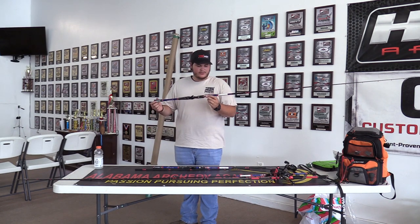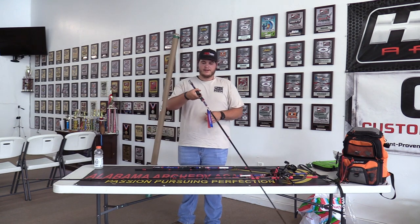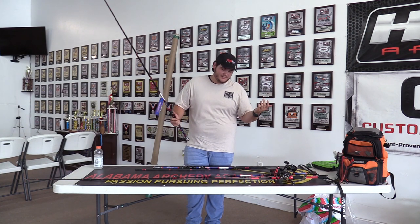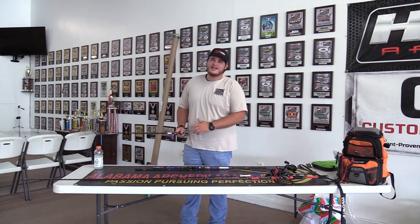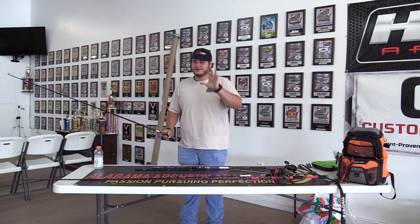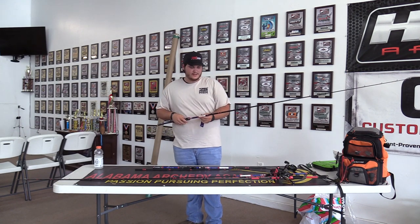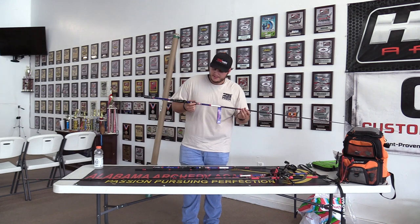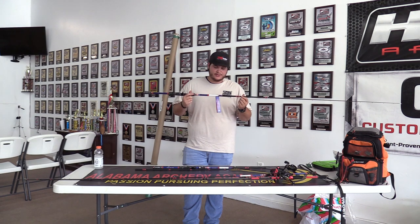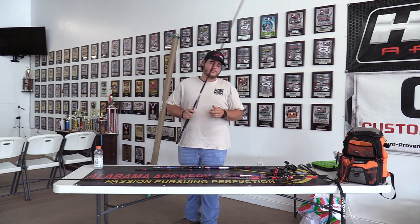This is the 7'3", extra fast, extra heavy rod. My whole purpose for this rod — and I'm newer to the fishing game, I don't catch a ton of bass, I'm newer to the bass fishing game — is that this rod is going to have two different jobs. It is going to be a topwater rig, and it's stiffer. Some people will be saying, why are you using the extra heavy? It's mainly because I wanted to be able to control my frog a little bit better.